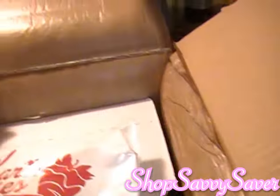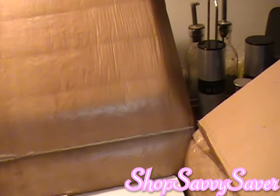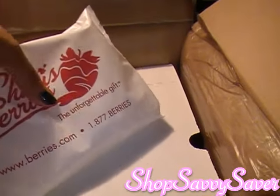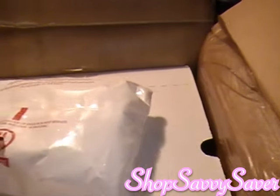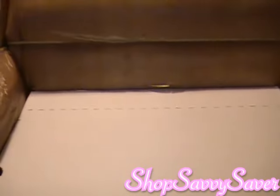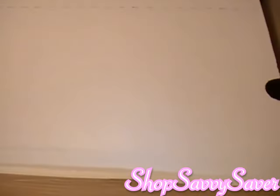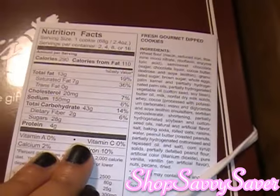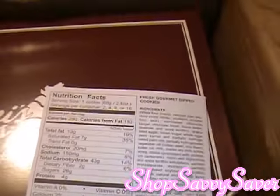Alright, so there's like a foam material at the top, and this is like an ice pack that they put in here, which is really nice — you can actually reuse these ice packs. I'll be putting that into the freezer. And then it comes basically with a lid over it.